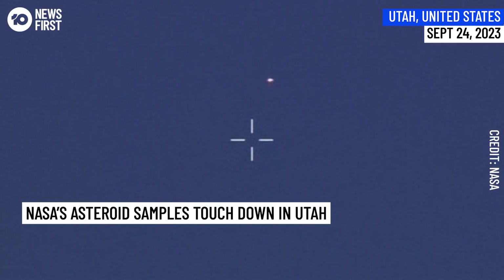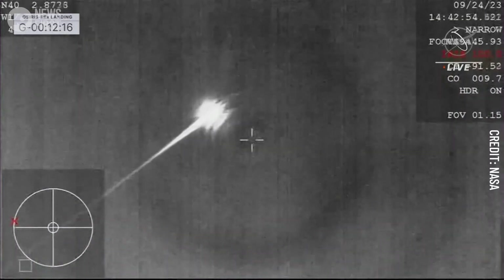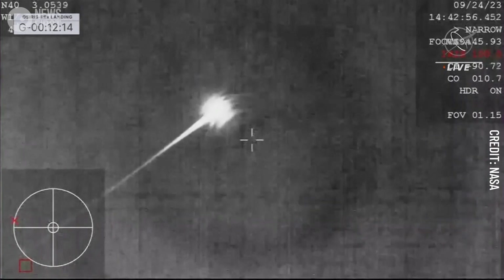At 50 miles an hour you can see it glowing brightly in the sky, and in just a few moments we're going to reach peak heating — a phenomenal view of that streaking SRC coming in across the sky.